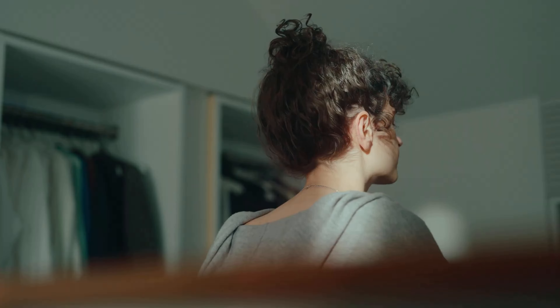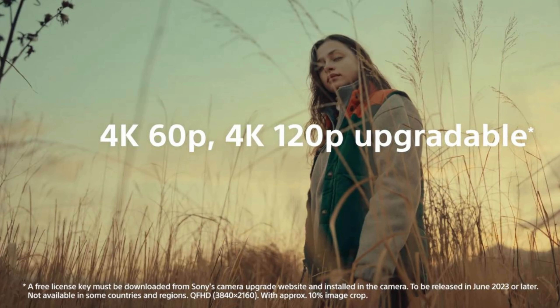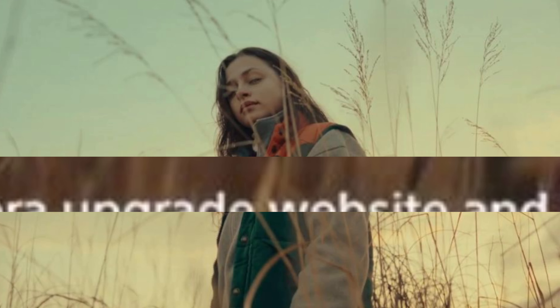So mark your calendars for May 4, 2023. What makes this camera so special you ask? Well, for starters, it comes with a high-quality 12-megapixel full-frame sensor that promises to deliver exceptional image and video quality. But that's not all —